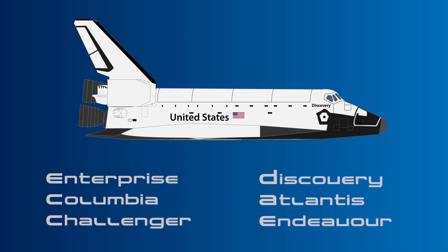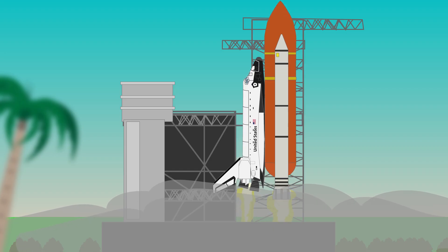Six orbiters were built in Palmdale, California, by the Rockwell International Company, which were the Enterprise, Columbia, Challenger, Discovery, Atlantis, and Endeavour.